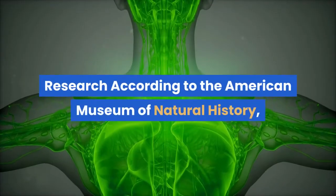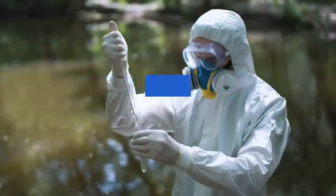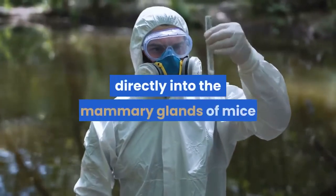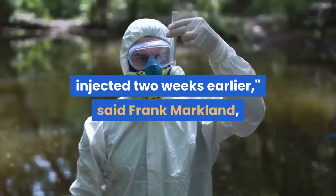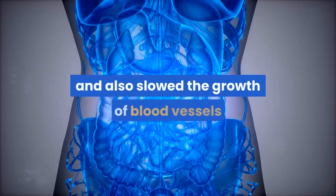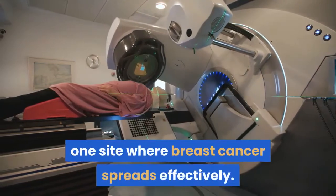According to the American Museum of Natural History, scientists have found that a chemical in copperhead venom may be helpful in stopping the growth of cancerous tumors. Researchers at the University of Southern California injected contortristatin, a protein found in southern copperhead snake venom, directly into the mammary glands of mice where human breast cancer cells had been injected two weeks earlier, said Frank Markland, a biochemistry professor at USC. The injection inhibited tumor growth, slowed the growth of blood vessels supplying the tumor with nutrients, and impaired the spread of the tumor to the lungs.